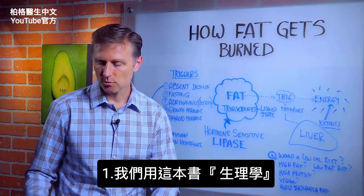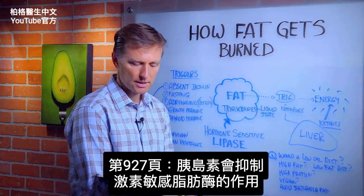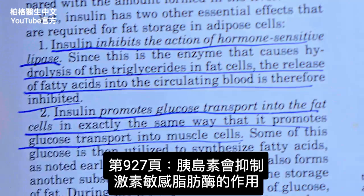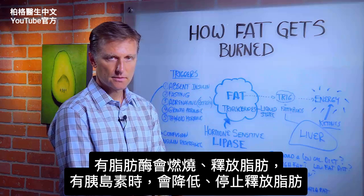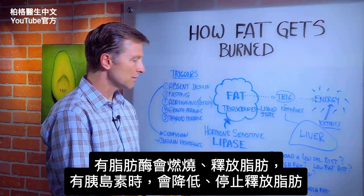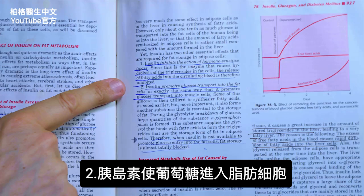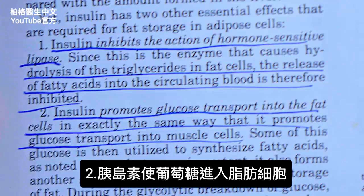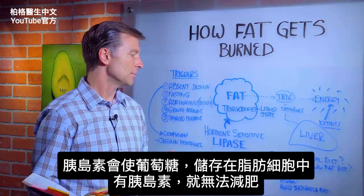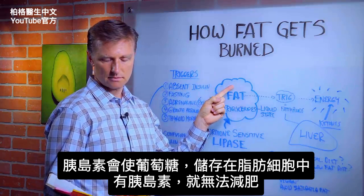We're going to use this little book right here, Guyton Physiology. On page 927, it says insulin inhibits the action of hormone-sensitive lipase. So if this is the releasing effect and insulin is there, it'll stop it. Number two, insulin promotes glucose transport into the fat cell — so in the presence of insulin, it's going to cause storage into the fat cell.